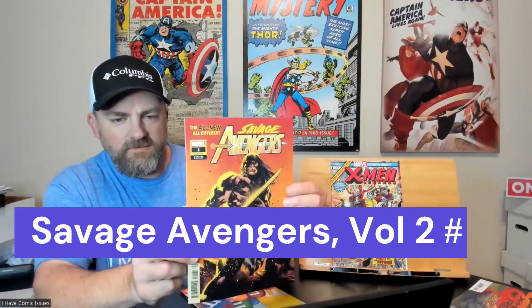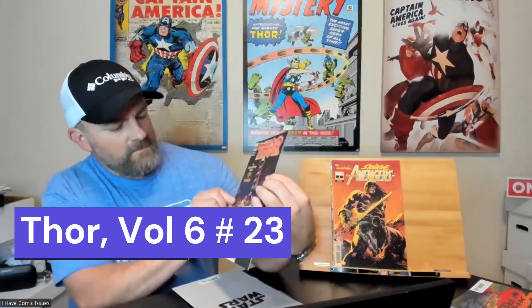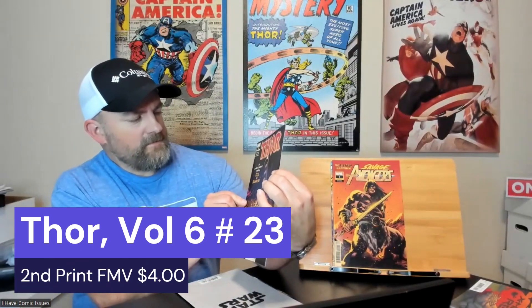Next one we got is Savage Avengers issue number one — this is the All New All Different Savage Avengers legacy edition, or legacy issue 29. Very cool. Then we got Thor issue number 23 — very cool cover with a hammer storyline. Very sharp, I like that a lot.